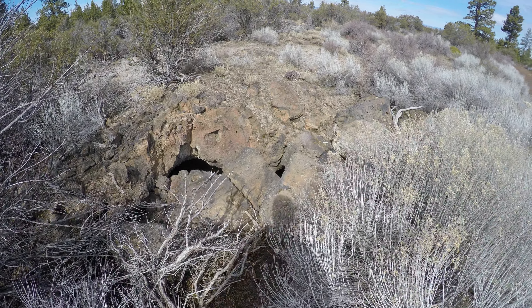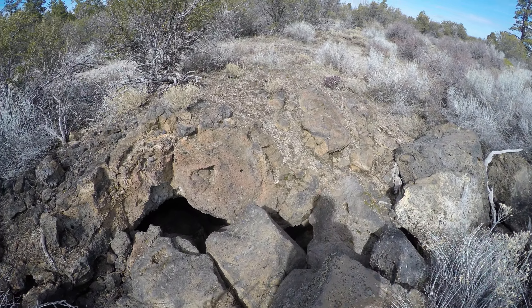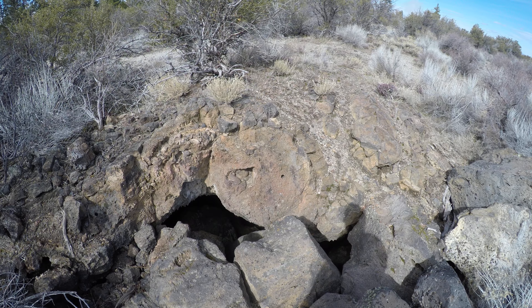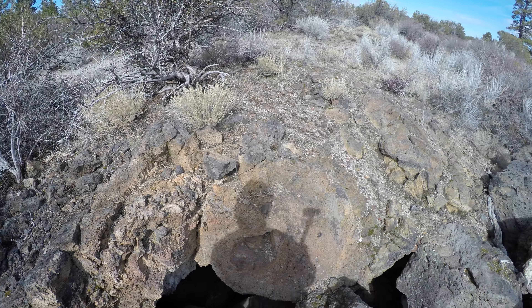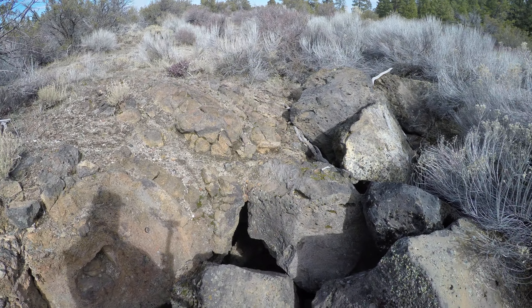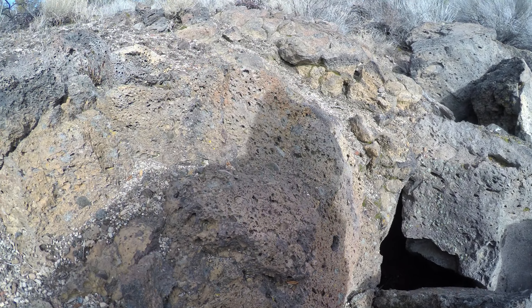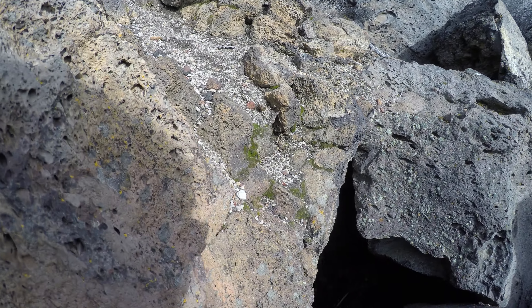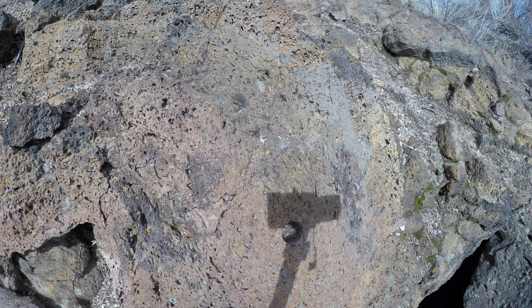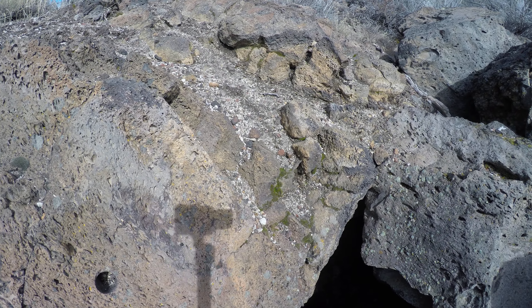I'm at Lava Beds National Monument, or at least near it. I'm at one of the entrances to Tickner Cave — this should be the third entrance down. It's a tight little entrance but it's the closest one to me, so here I go. I'm going to very carefully climb in here. I'm pretty sure it's a big cave in there, it's just getting past the entrance that's a bit tricky.